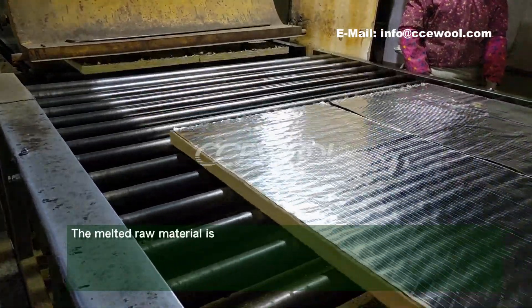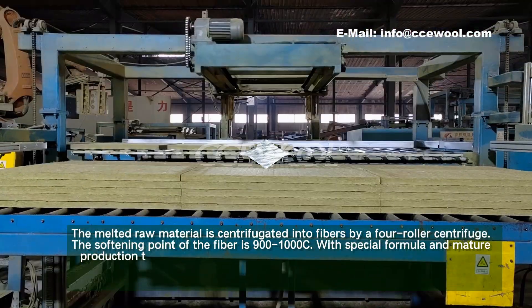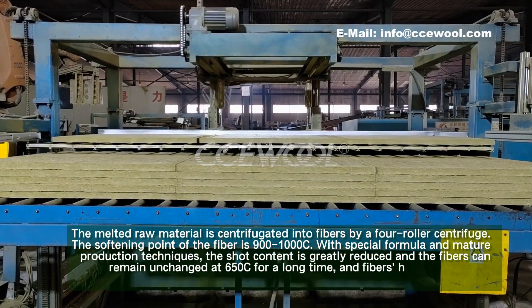The melted raw material is centrifugated into fibers by a four-roller centrifuge. The softening point of the fiber is 900 to 1000 degrees Celsius.